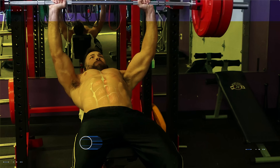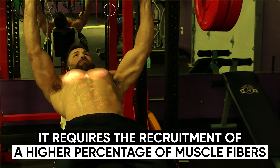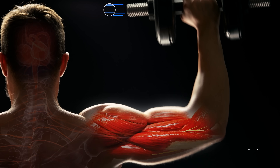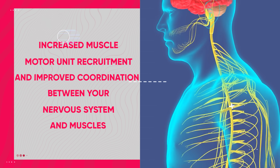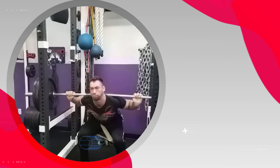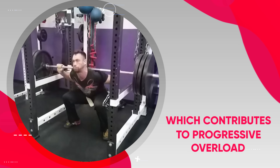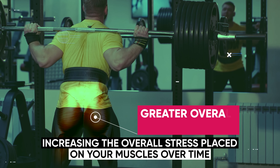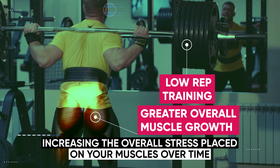Low rep training offers its own unique set of advantages for muscle growth. Since it's associated with heavier weight loads, it requires the recruitment of a higher percentage of muscle fibers — specifically the fast twitch fibers, which have a greater potential for overall growth. Low rep training also places a very high demand on your central nervous system, leading to beneficial neural adaptations like increased motor unit recruitment and improved coordination between your nervous system and your muscles. This is how low rep training leads to much greater strength gains, and increased strength allows you to lift heavier weights, contributing to progressive overload — one of the main factors that leads to greater overall muscle growth.